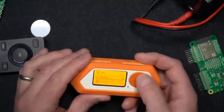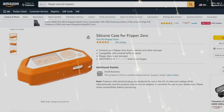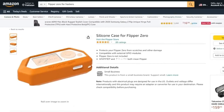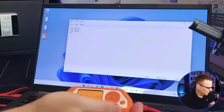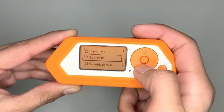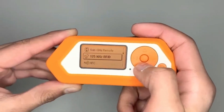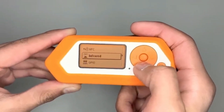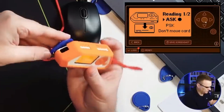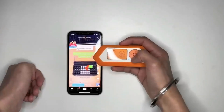Are you prepared to elevate your hacking skills? Look no further than the Flipper Zero hacking gadget, now available for purchase on Amazon and AliExpress. With its sleek design and formidable capabilities, the Flipper Zero stands as the ultimate tool for both hackers and security enthusiasts. This adaptable device boasts a wide range of features, including wireless communication support for infrared and NFC.